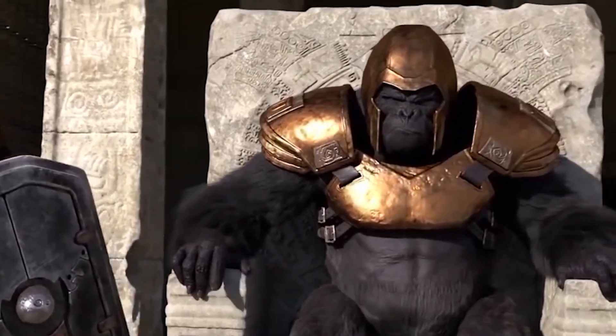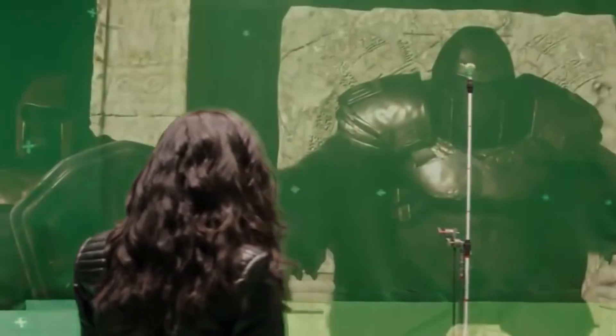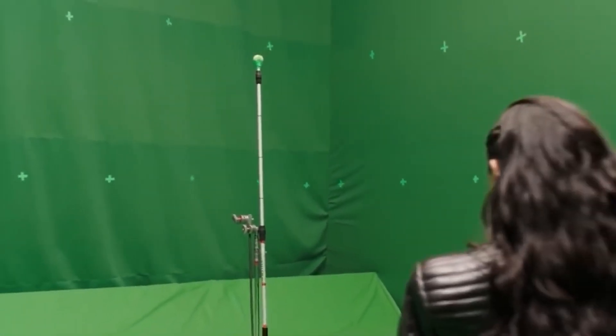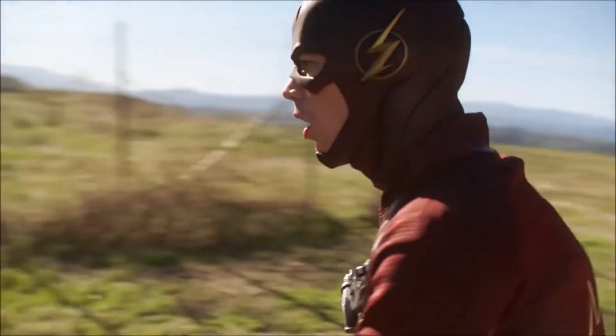Grodd has this entire monologue prepared and you think it must have looked really cool on the set. But no, the actress was alone in the scene, surrounded by three green walls and a green pole. Now, that's just sad. But don't worry, the actress is not crazy — she is just doing her job as a professional actor.